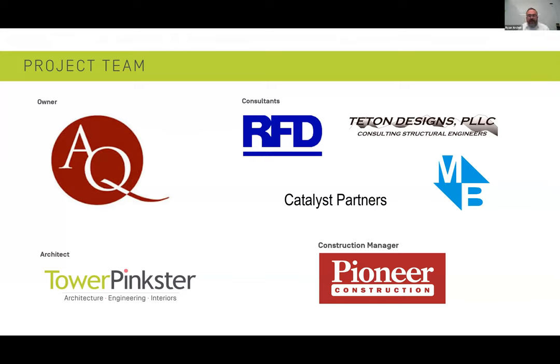What we do is a team sport, and I'd be remiss if I didn't thank everyone involved. From an ownership standpoint, Aquinas has been great. RFD out of San Diego was our lab planner. Teton Designs, Bert, and Brugink helped with structural and civil. Catalyst Partners helped with the LEED certification. And the team at Pioneer Construction as construction manager were all great to work with. A great project requires a great client and a great team.